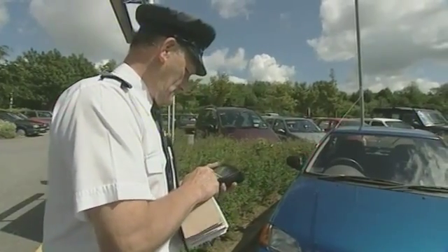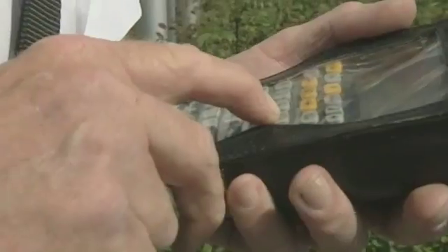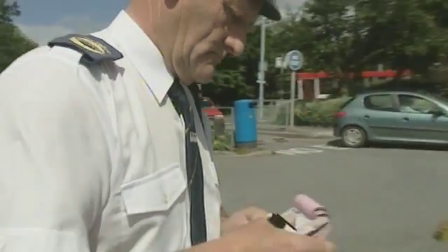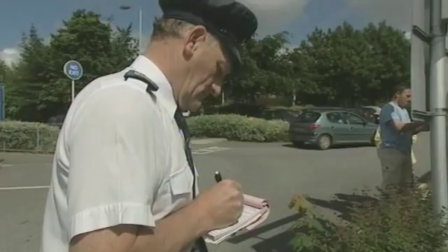A dedicated team of car park attendants plays a crucial role in ensuring the effectiveness of the hospital's parking policy. They check that there are no staff parking in public areas, where staff have their own car parks at a cost of 50 pence a day, and every ounce of space is needed for the public. Each attendant has a handheld computer and if they spot a car they think belongs to a member of staff, they can check against the central database. There's a scale of penalties for those who break the rules.